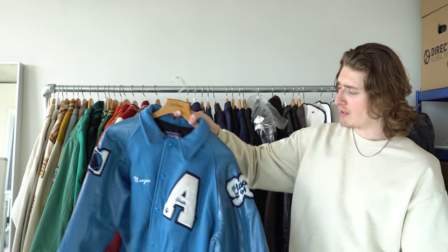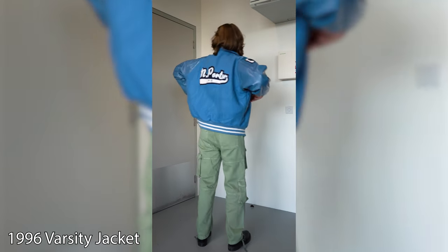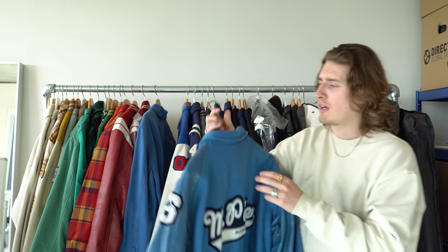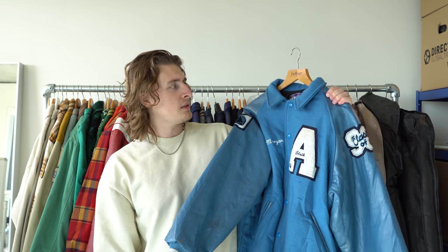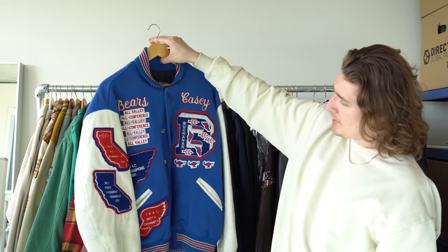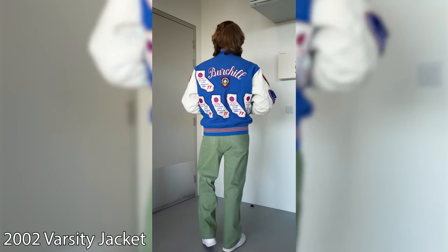Here we have another blue varsity jacket with weird leathery sleeves — not my favorite piece but I love the color. It's got 'L Sick' on the front and 'Mr. Polter' on the back. I paid about $30 or $40 for this. I think I bought it in New York in a vintage store.